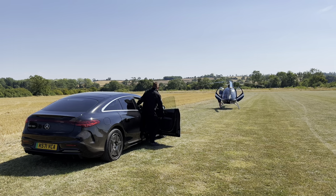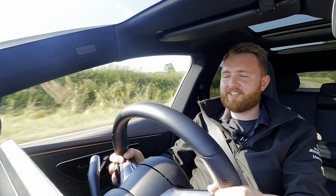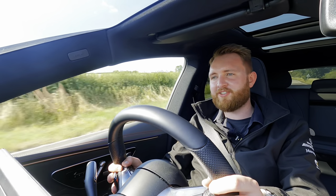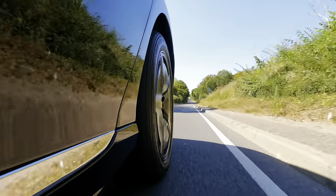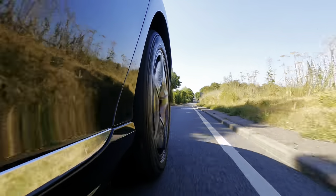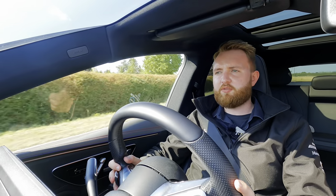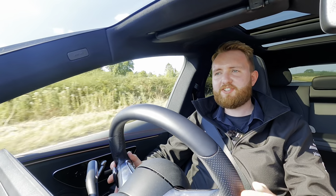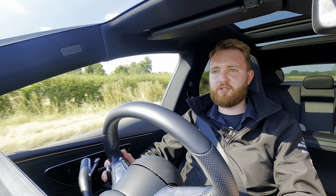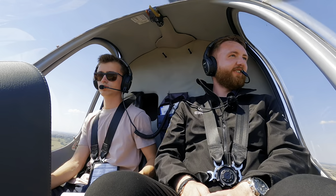Back on the ground and back in the EQS, and I'm really enjoying my time behind the wheel. It just floats along the road. The air suspension does a very good job of keeping intrusion from bumps in the road to a minimum, even in sport mode. Is the ride on par with a helicopter? In some ways yes — obviously there's no engine vibration and it is a lot quieter in here. But I just don't think anything can quite beat the ride of an aircraft.